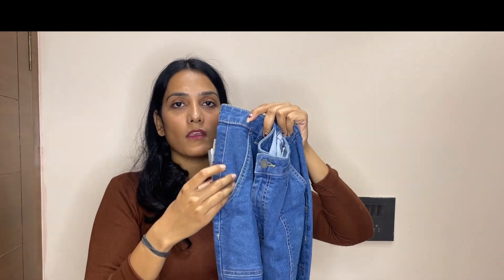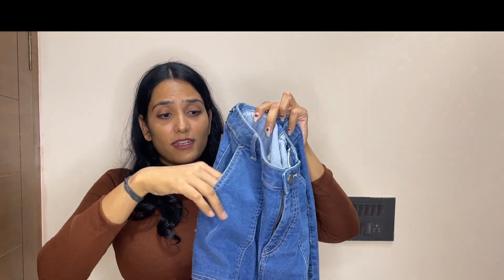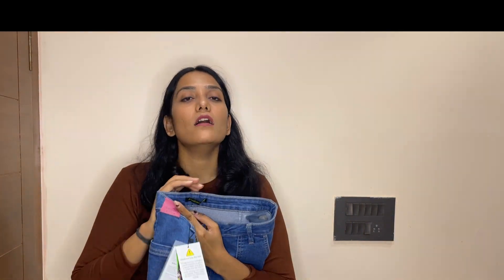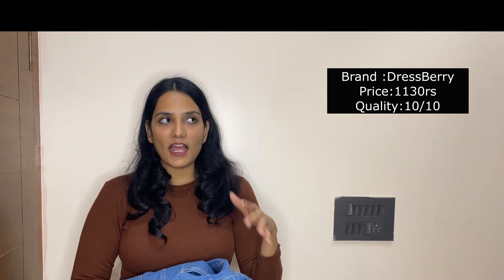It has a front pocket and a very stylish look. In the back it has two pockets. Overall the fit, color, and fabric are all good, so you can definitely check it out. Now the price — it is around rupees 1100 so it is one of the more expensive denims in this haul. But it has great fabric and great fit. You can carry it in multiple ways — with a crop top, shirt, or denim top.